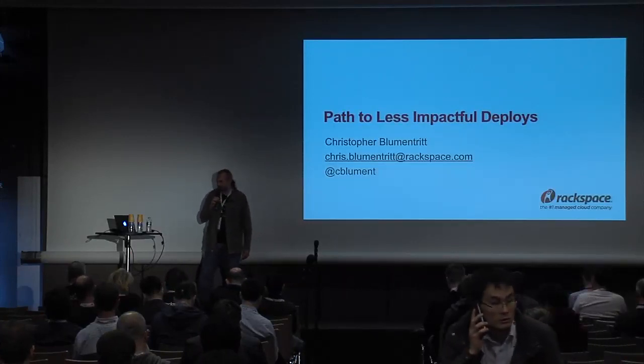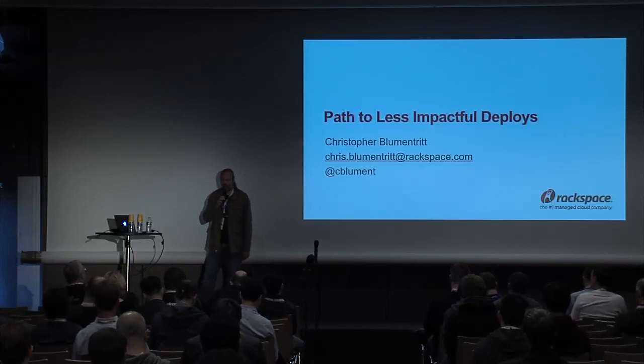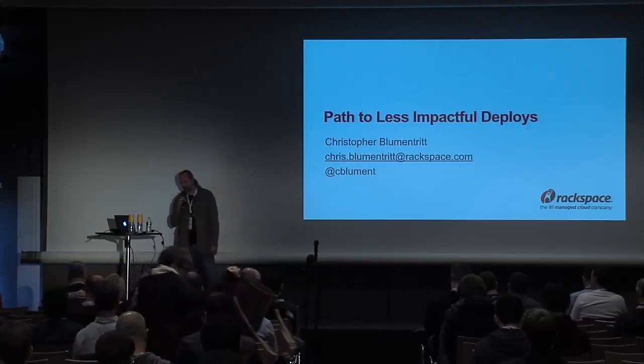Good almost afternoon to everybody. My name is Chris Blumentritt. I'm a systems engineer with Rackspace. Today I'm going to talk about our path to less impactful deploys.